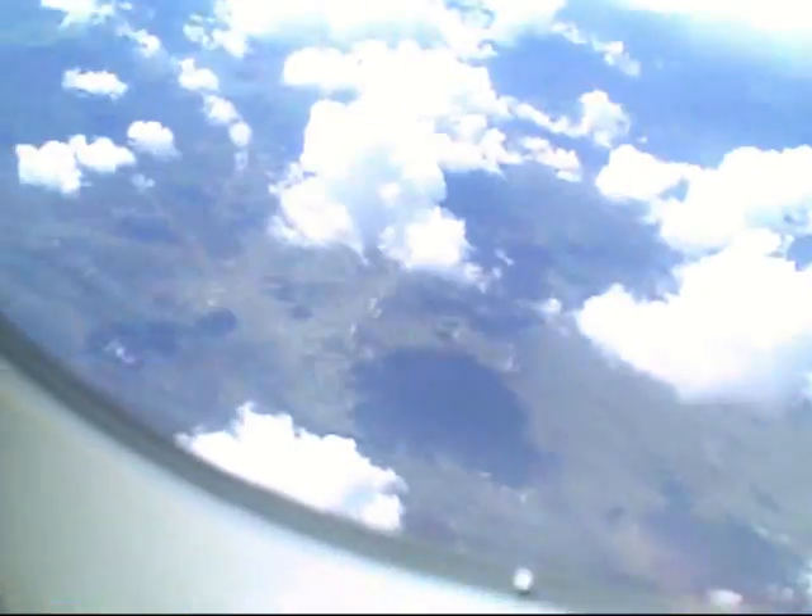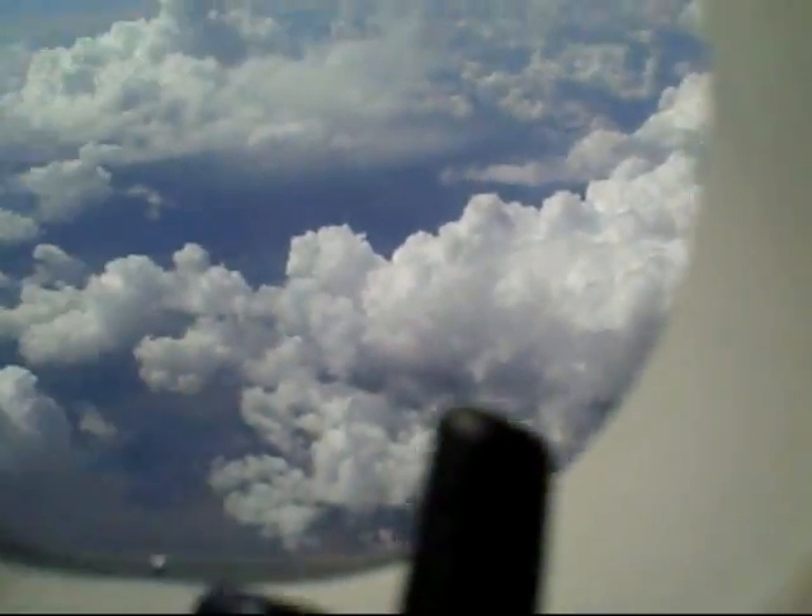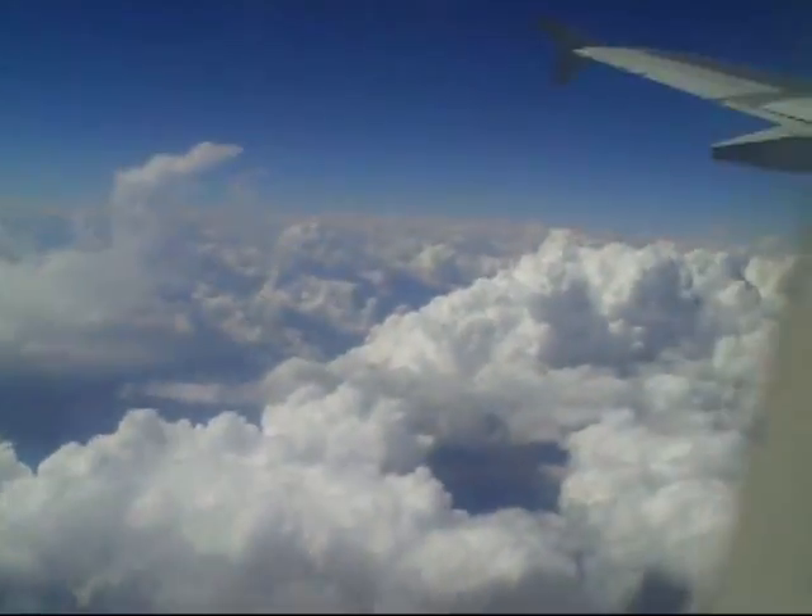It appears that we have just about reached our cruising altitude. We're at 33,000 feet, currently 28 minutes and 15 seconds into the flight.